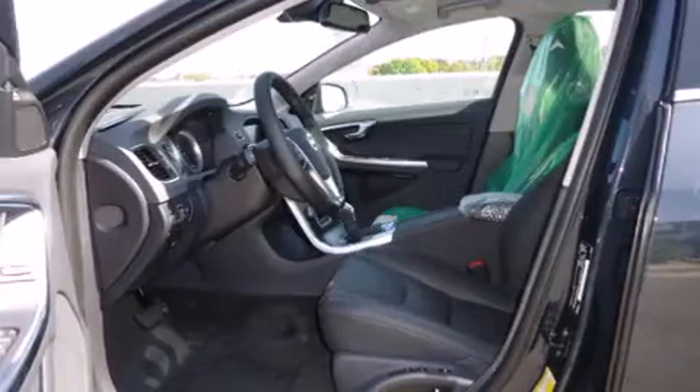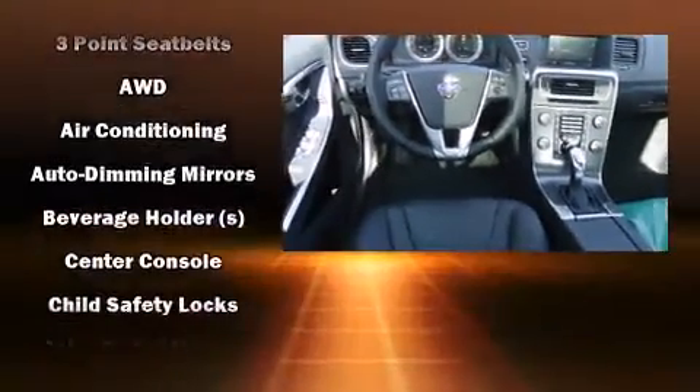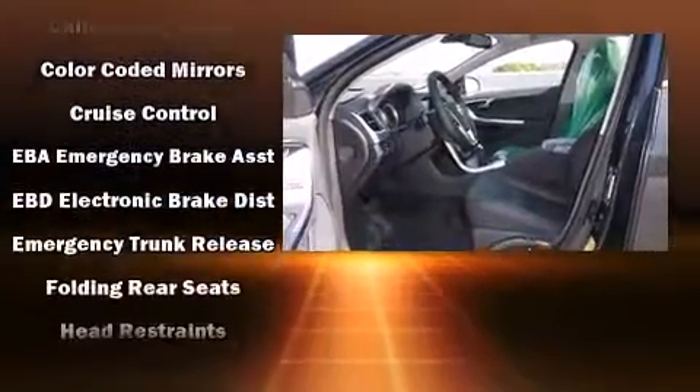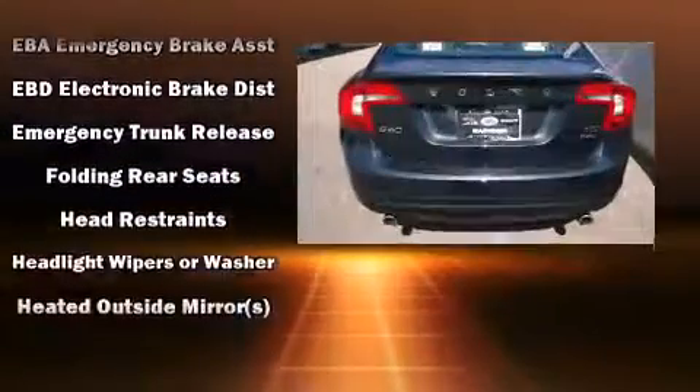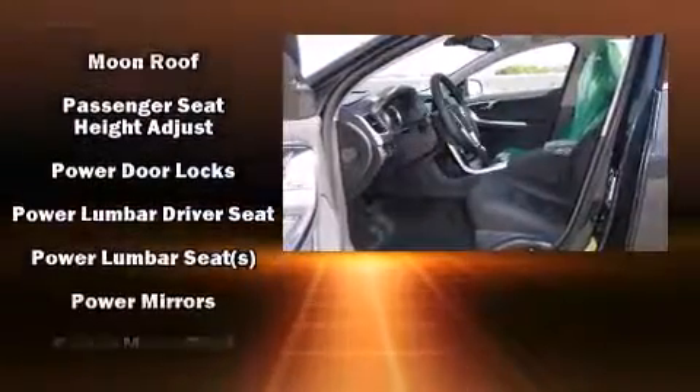Premium sound drives eight speakers, providing you and your passengers a sensational audio experience. Volvo ensures the safety and security of its passengers with equipment such as dual front impact airbags with occupant sensing airbag, front side impact airbags, traction control, and brake assist.